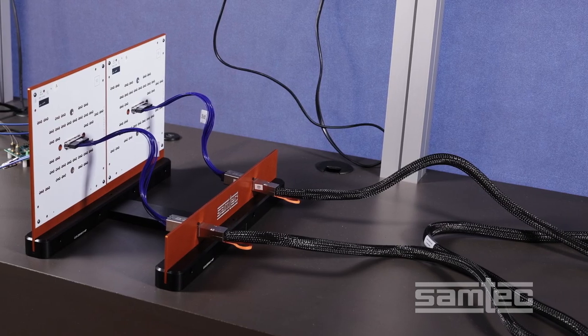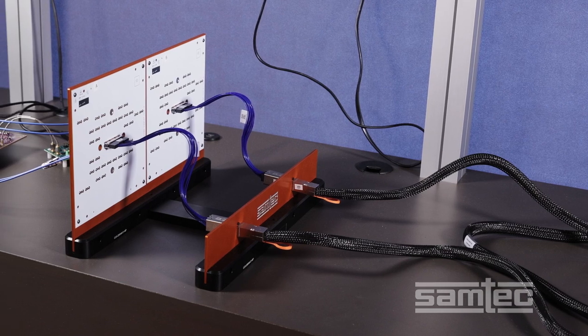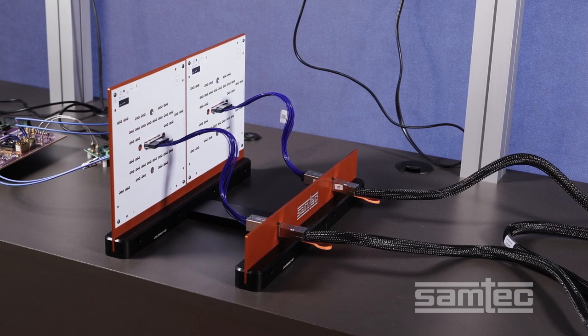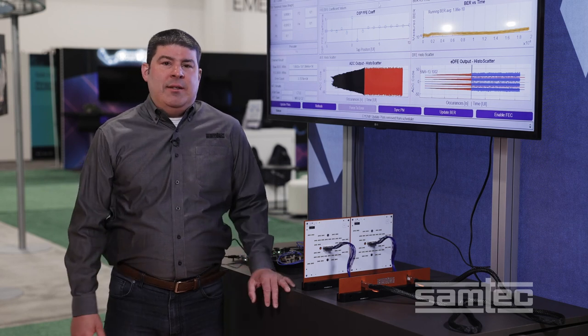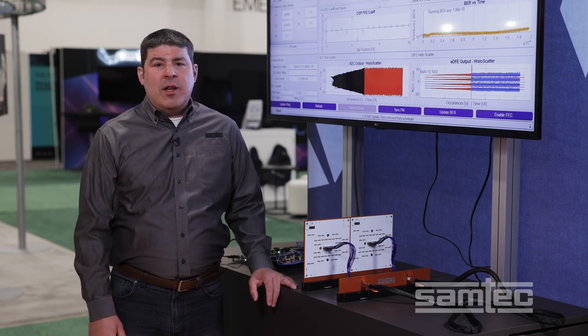By the way, the NOVA-RAY I/O cable is 2 meters long and the total signal path of the entire demo is roughly 2.6 meters. The results are great, and please keep in mind that this demo is running at 112 gigabit per second PAM4 data rates.